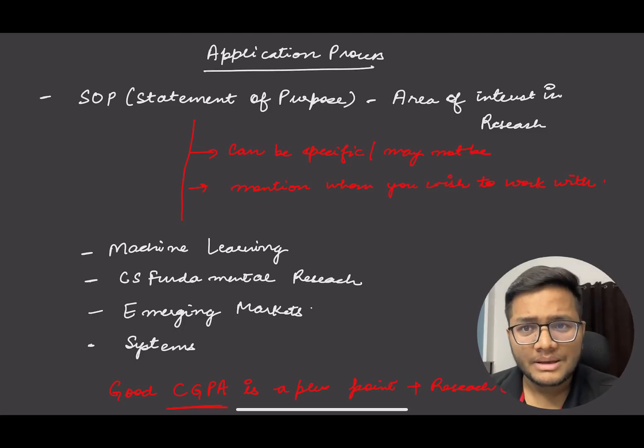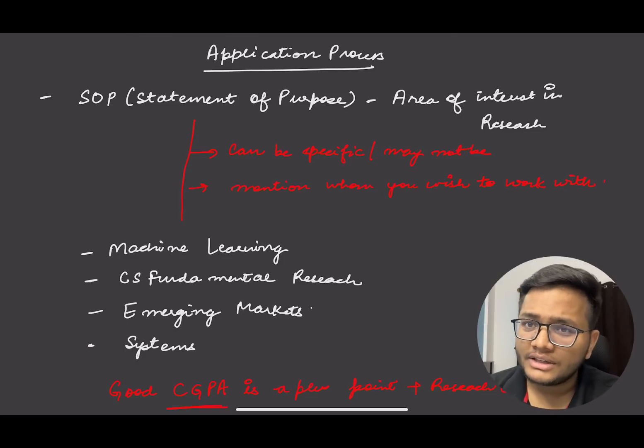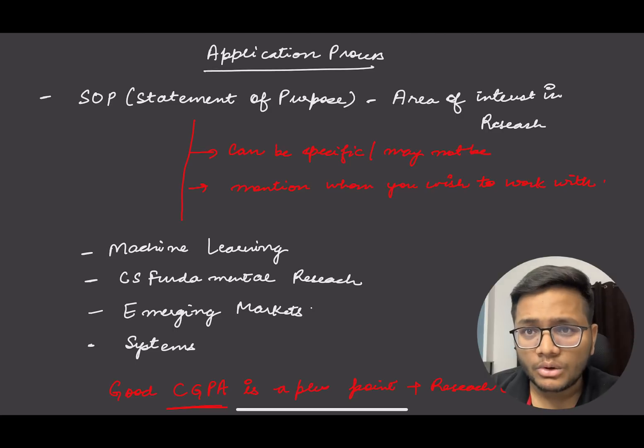The SOP is very important. It tells the company why you want to get into research, what thesis you are interested in, and whether that thesis aligns with their core computer science principles and what they are working on. In your SOP you need to write your area of research, mention why you are interested, which projects you have done, and how your work can change the world and create an impact across society, academia, and industry.